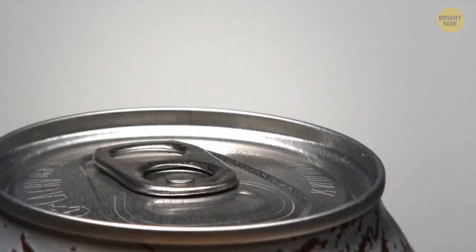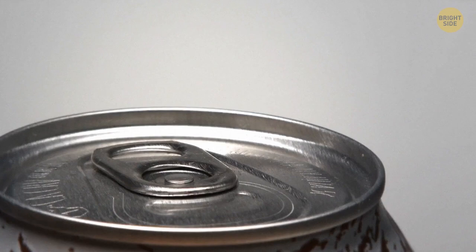You can turn over the tab on a lid of soda cans and use it to hold a cocktail straw in place.